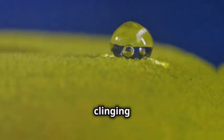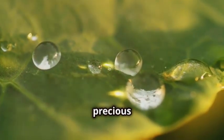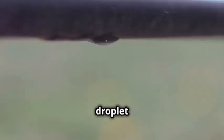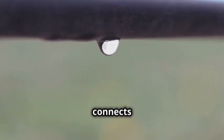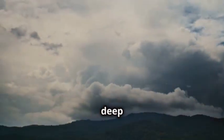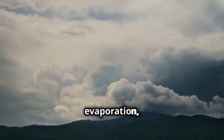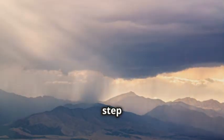Imagine a tiny droplet clinging to the surface of a shimmering lake, reflecting the sunlight like a precious gem. This little droplet is about to embark on an incredible journey — a continuous cycle that connects the earth and the sky, traveling through various stages and transformations. Fasten your seat belts, space cadets, because we're about to dive deep into the fascinating world of evaporation, condensation, precipitation, and collection. Each step is a crucial part of the water cycle, making our planet a vibrant and dynamic place to live.